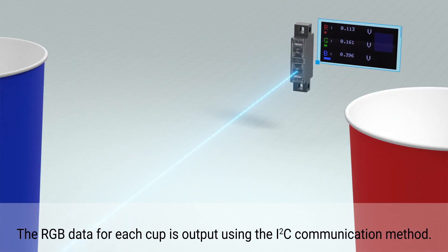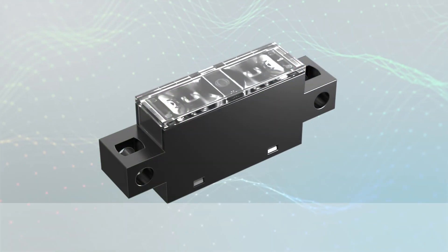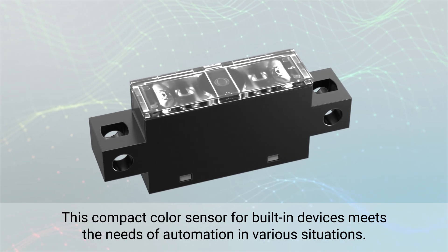The RGB data for each cup is output using the I2C communication method. This compact built-in color sensor meets the needs of automation in various situations.